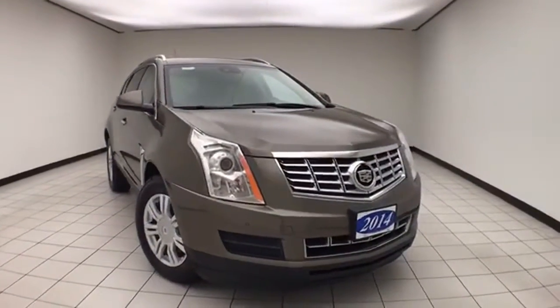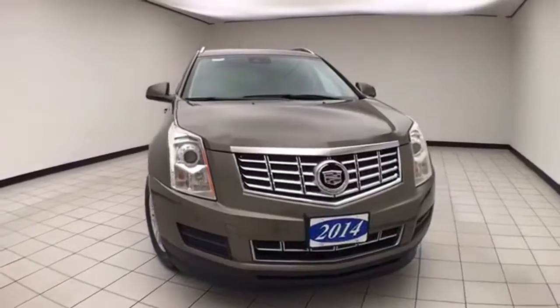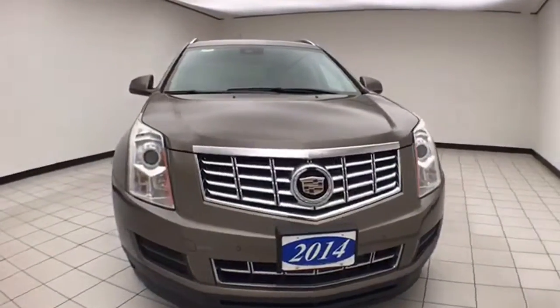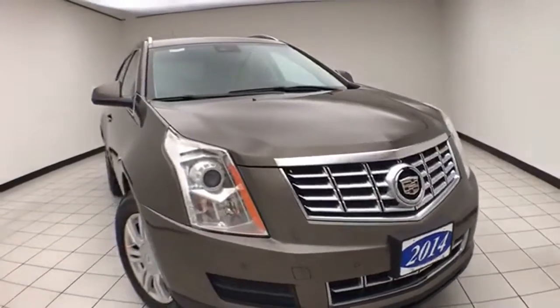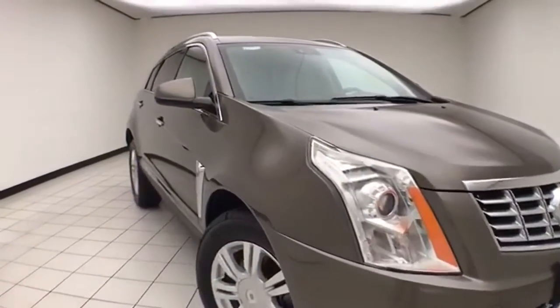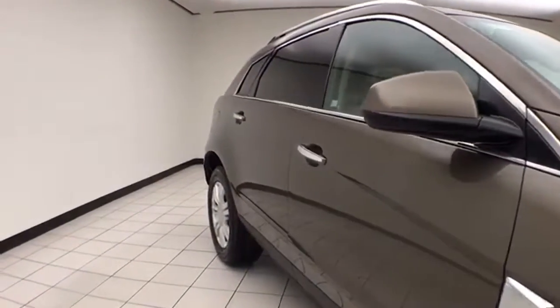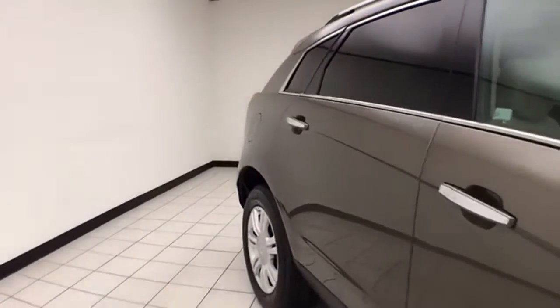Welcome to Sheboygan Chevrolet Credit Center. Today's special is a low-mileage 2014 Cadillac SRX Luxury Collection, all-wheel drive, stock number X215XX, only 21,000 miles. This SRX comes to us with a clean AutoCheck history report, Terramoka Metallic in color.